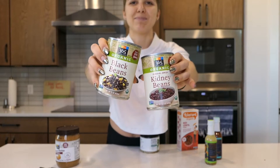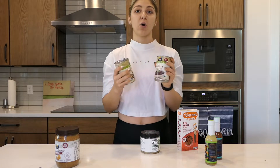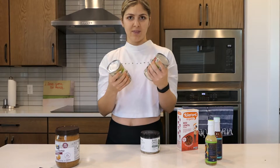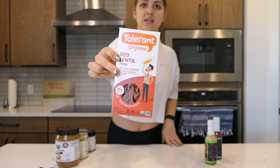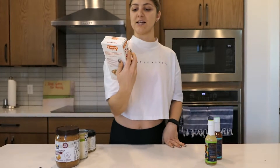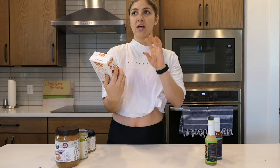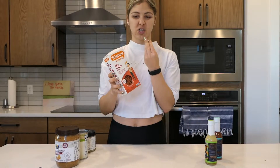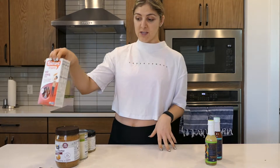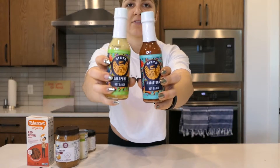I have canned beans — I like making a little Mexican bean mixture or adding them to chili. I buy these in bulk and just keep them in the pantry. I also love Tolerant red lentil penne pasta — it's by far my favorite. They have other shapes and lentil varieties, but the penne holds up better; I like the consistency and texture. I keep two or three boxes in the pantry, and it's a great option for a more plant-based meal.